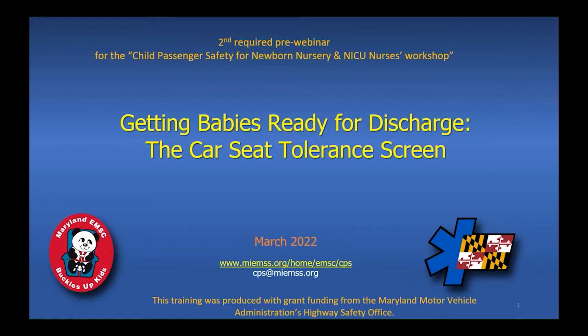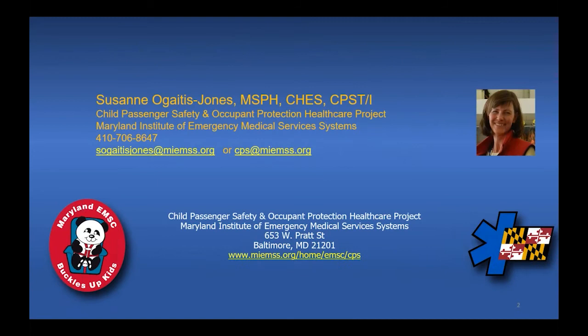Welcome to the webinar, Getting Babies Ready for Discharge: the Car Seat Tolerance Screen. This presentation is sponsored by the Maryland Institute for Emergency Medical Services Systems and is part of the Child Passenger Safety and Occupant Protection Healthcare Project, which is a grant funded from the Maryland Motor Vehicle Administration's Highway Safety Office.